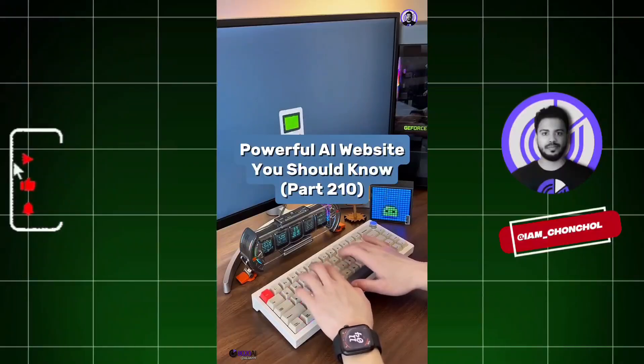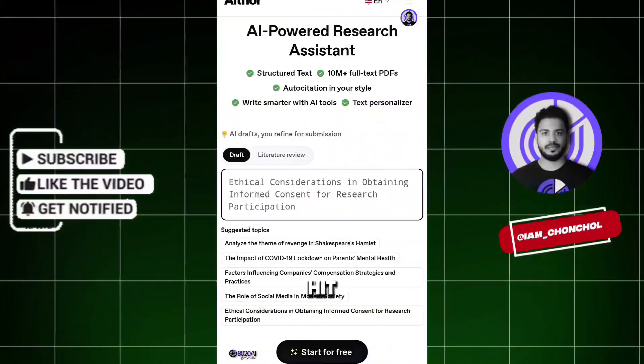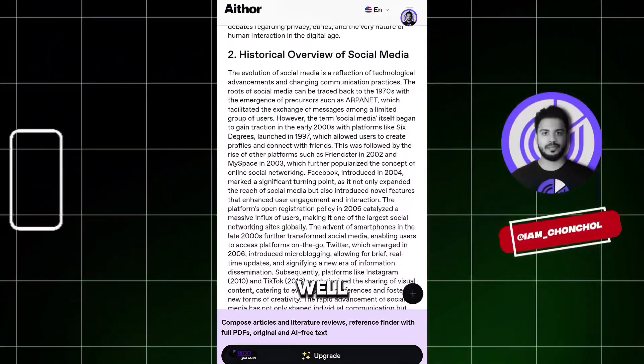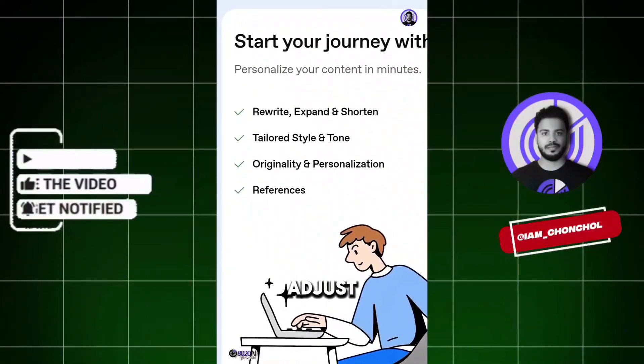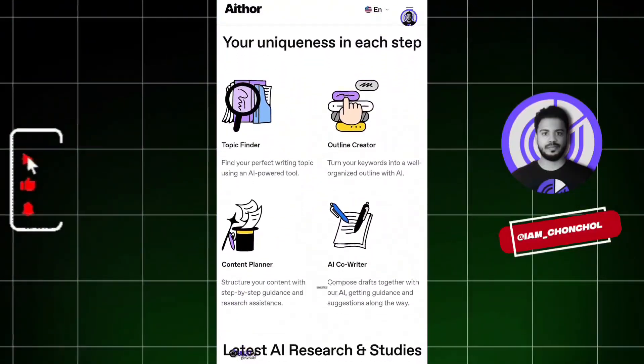Powerful AI Website You Should Know, Part 210. Did you know if you go to this website, you just write your topic and hit send? The AI will instantly generate a complete and well-structured research paper or essay for you. It also helps you rewrite, expand, or shorten content, adjust the style and tone to your needs, and even personalize it with references.